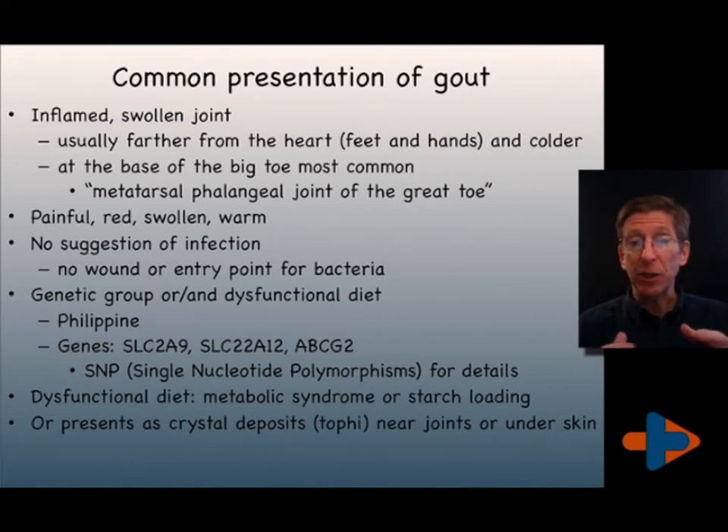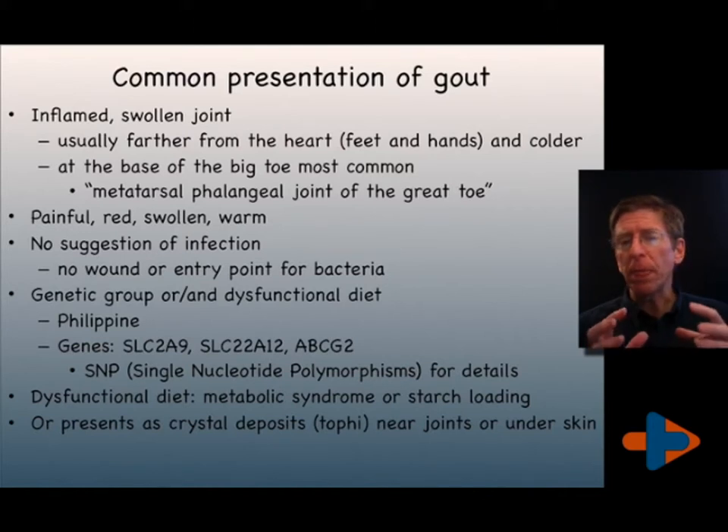Other joints can be involved. It's typically a joint that's colder. Gout is, for many people, a measure of an oxidative stress phenomena.